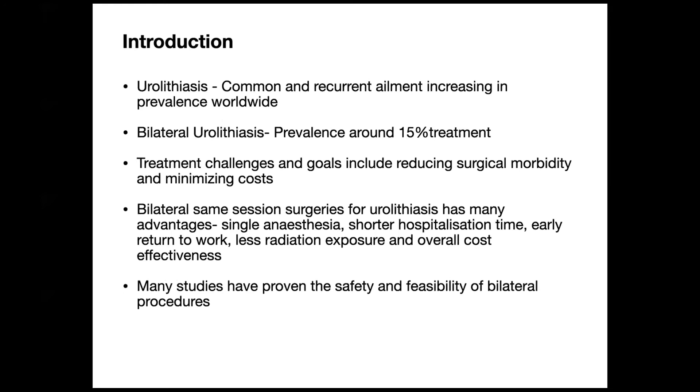We know that urolithiasis is a common and recurrent ailment increasing in prevalence worldwide. We also know that the incidence of bilateral urolithiasis is on the increase, with roughly around 15% of patients presenting with bilateral renal stones.